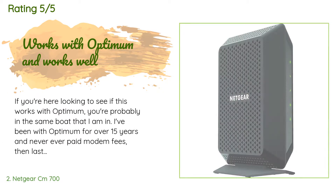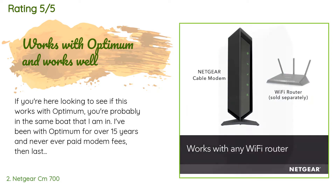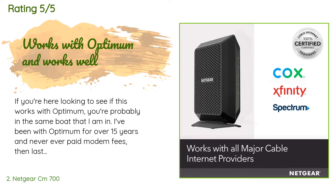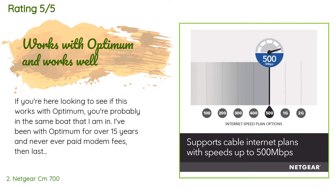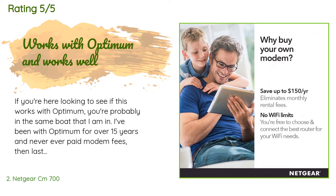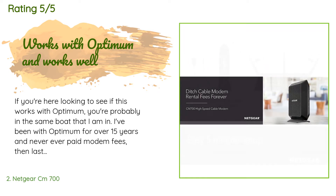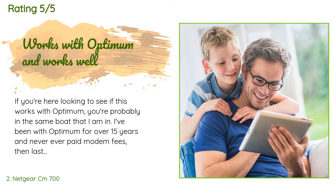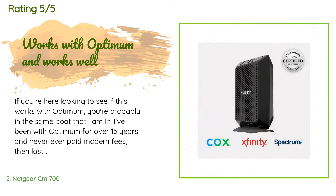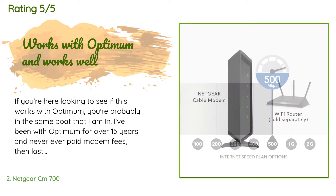This product is rated 4.4 stars from 2,726 customer reviews. A customer said: if you're here looking to see if this works with Optimum, you're probably in the same boat that I am. I've been with Optimum for over 15 years and never ever paid modem fees. Then last month I get the bill and I'm now being charged for it. I called — stayed on the phone for 50 minutes — just to be told there was nothing I could do. So the second I was off the phone I came to Amazon to find an alternative.